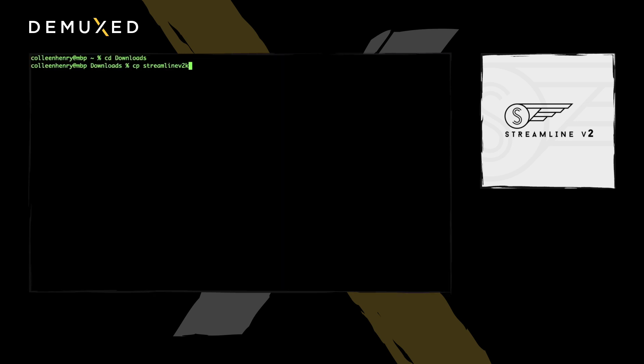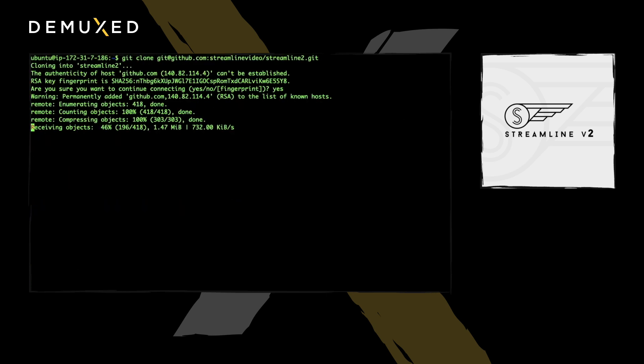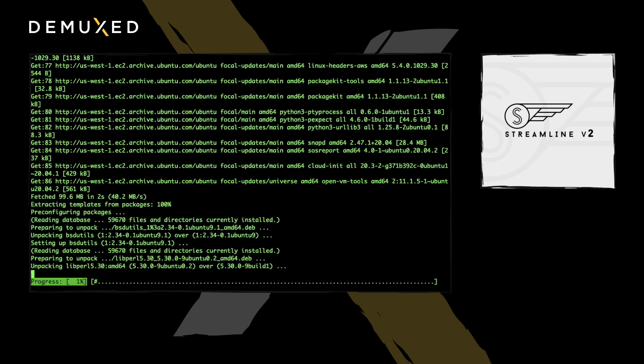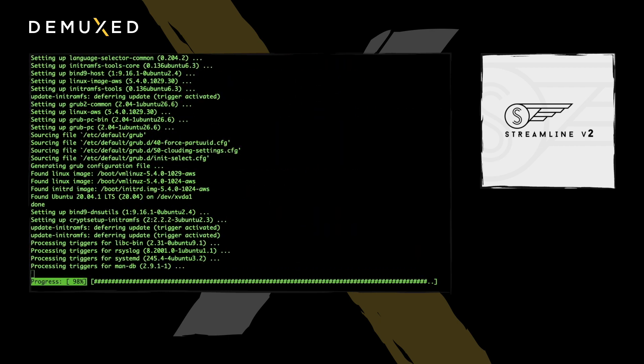Now let's check out the SSH connection in the terminal. Copy the key and give permissions to access it, then SSH into the server. From here, clone the GitHub Streamline 2 repository and run the build server script. Our build server script is up and running, and soon our origin server will be ready for video streaming.